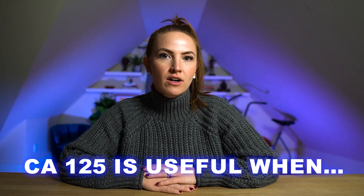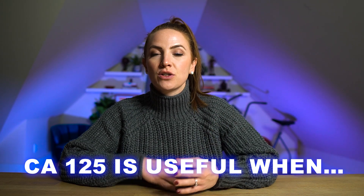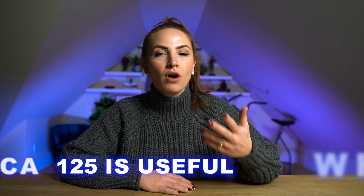If you're an ovarian cancer survivor, or if you've had symptoms of ovarian cancer or a family history, then you've probably had a CA-125 blood level drawn.